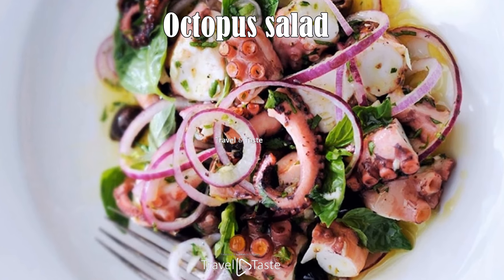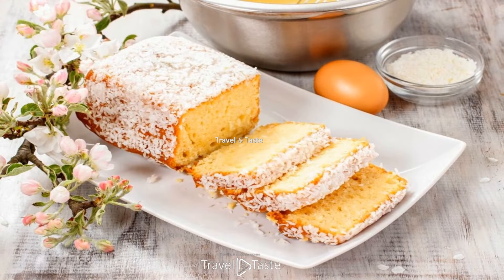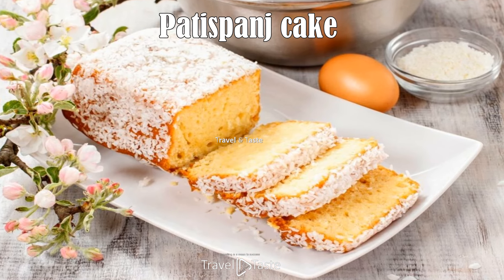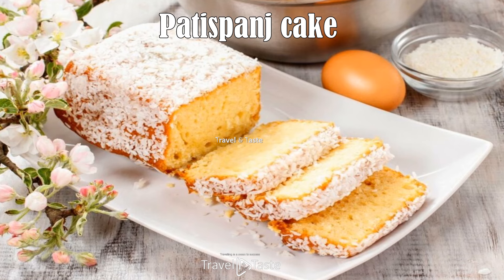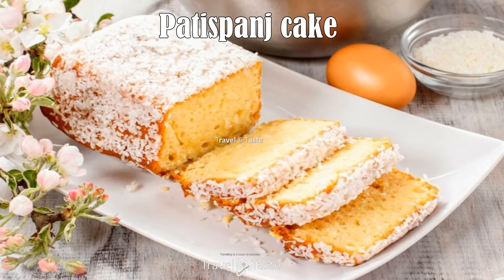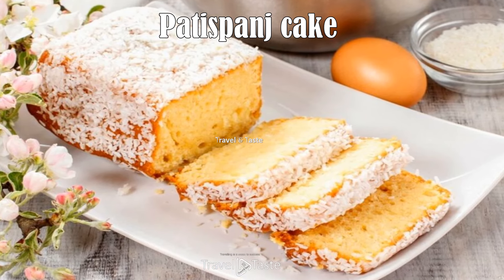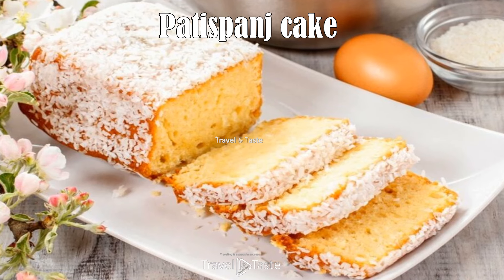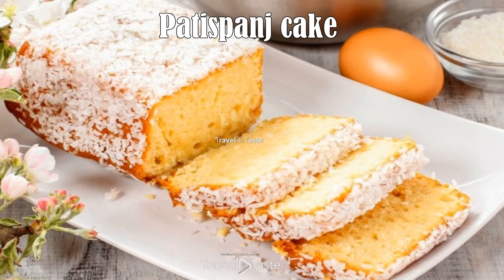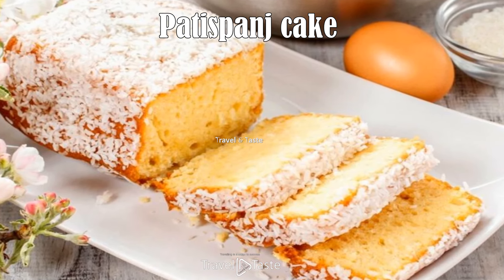The salad is traditionally seasoned with olive oil and vinegar. Patispanj is an old Montenegrin cake resulting from western cultural influence — it is a domestic version of the sponge cake, with its name only slightly modified. It is not found in pastry shops or supermarkets and is never served on formal occasions; patispanj has become part of intimate family events. It goes well with tea, coffee, or hot chocolate.